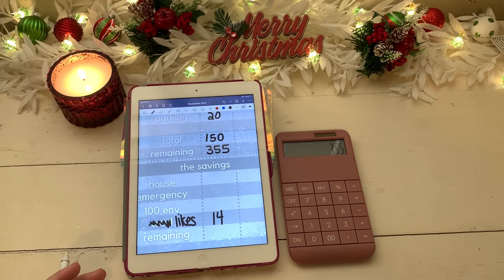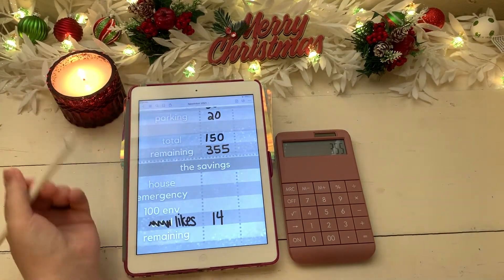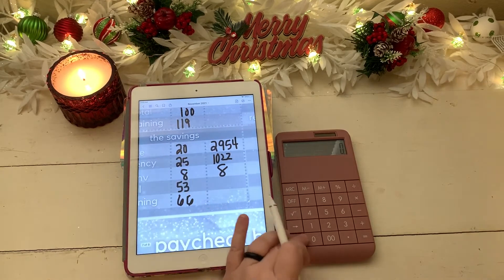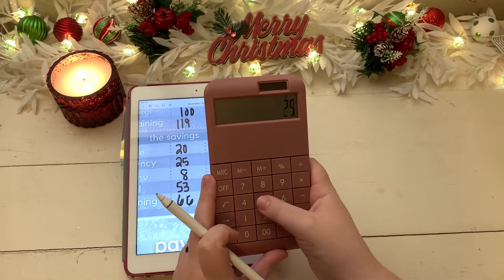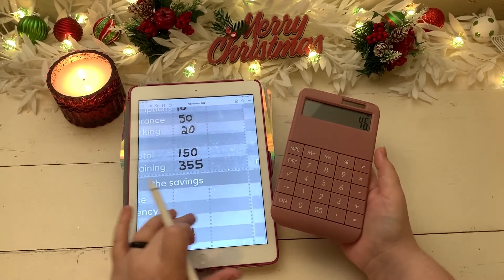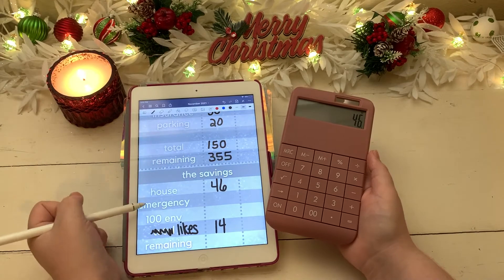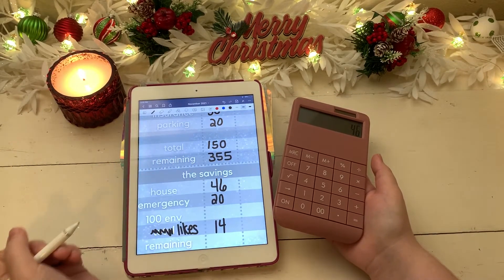For our house fund, we have a goal to get that to $3,000 for this month and it is currently at $2,954, so that means we need to put $46 towards our house fund. Our emergency fund has already reached $1,000, so I'm just going to put $20 in it this week.